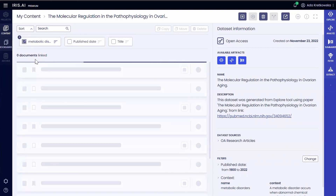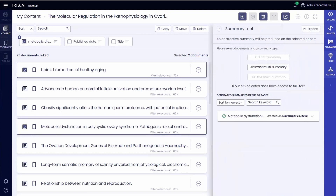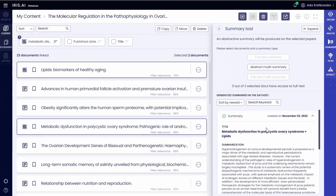And finally, when Ben is presented with his distilled reading list, he's two clicks away from summarizing a number of abstracts or full texts to deepen his understanding of the topic and get his writing off the ground.